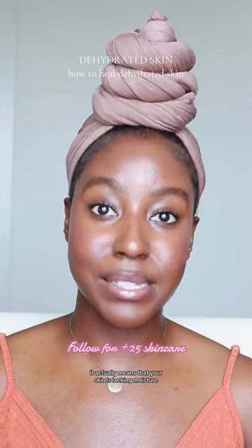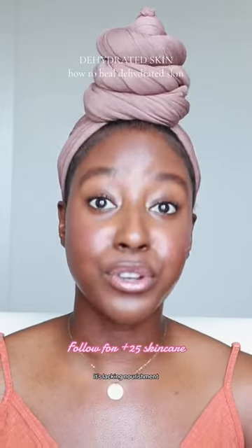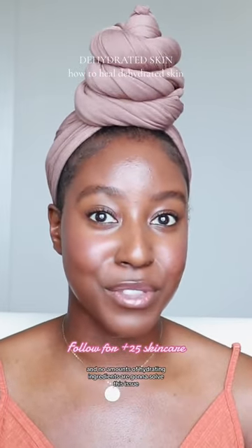What I've learned is that I had dehydrated skin. It actually means that your skin is lacking moisture and nourishment, and no amount of hydrating ingredients are going to solve this issue.